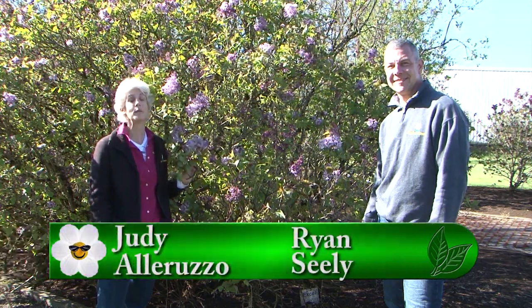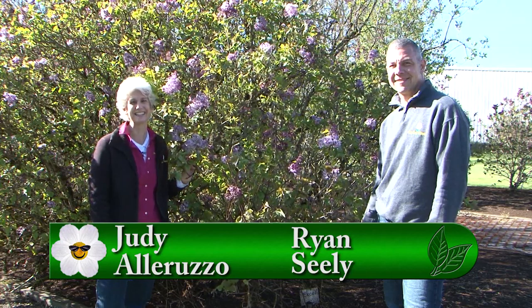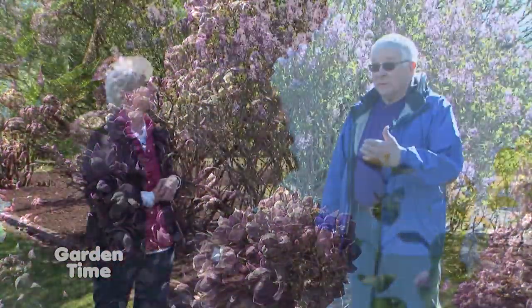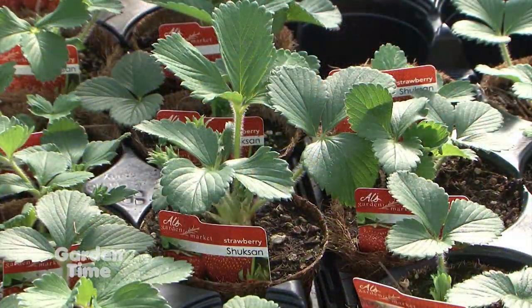Welcome to Garden Time. We are at the Hulda Klager Lilac Gardens, where today is the first day of Lilac Days. They are open every day through Mother's Day. Later in the show, I'll be talking with Dwight about the Lilac Days and what you can expect when you get here. Also coming up, we'll be talking about strawberries. But coming up first, some favorite native plants.